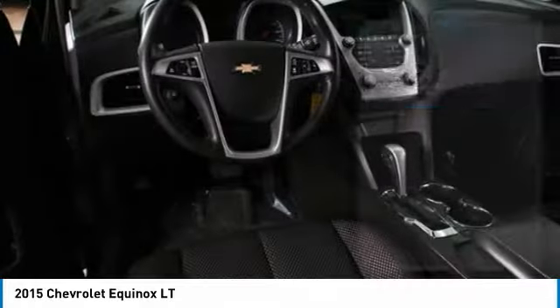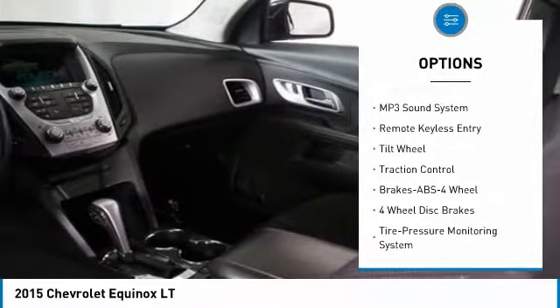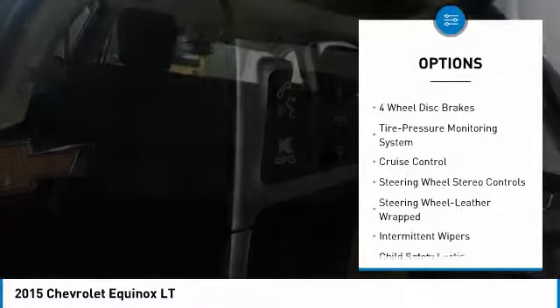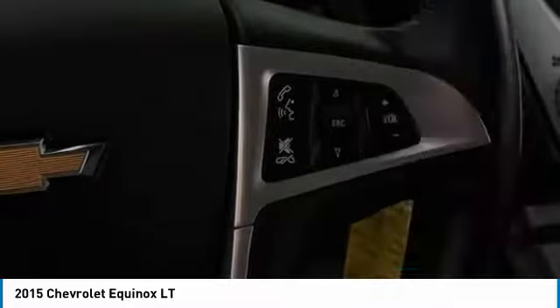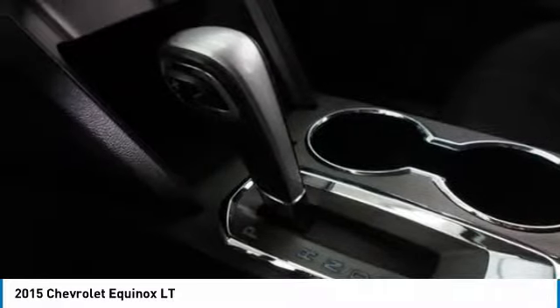Here are some of this vehicle's great options: anti-lock braking system, traction control, power steering, cruise control, AM-FM stereo radio, rear defrost, front wheel drive, MP3 playback stereo, and bucket seats.